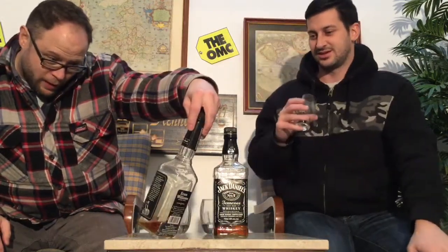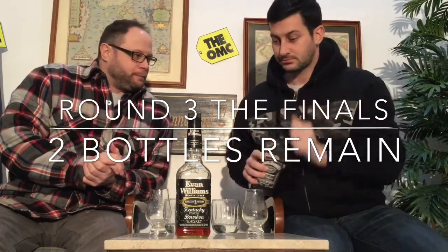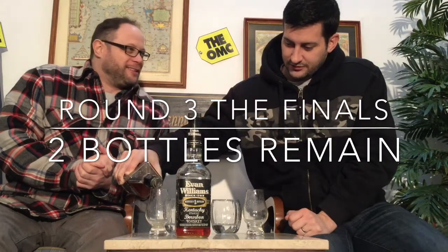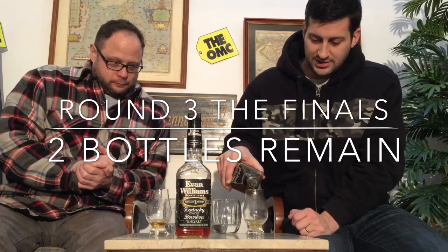Evan Williams versus Jack Daniels — Jack Daniels in the finals. Wow — a Tennessee whiskey versus straight Kentucky bourbon. Let's go Jack first. We're going to have to do some serious editing to keep this under 15 minutes, but we'll do our best, because Tread E and C doesn't like to go beyond 15 minutes — otherwise you're just the Scotch Test Dummies.